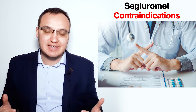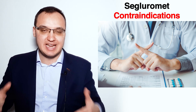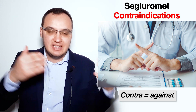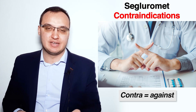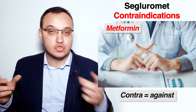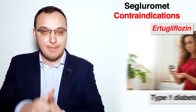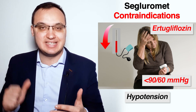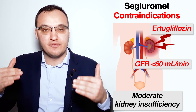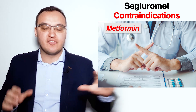Contraindications mean you are not allowed to start a medication due to certain conditions. To understand the contraindications of Segluromet, you must understand the contraindications of Metformin and Ertugliflozin separately. The contraindications of Ertugliflozin are: type 1 diabetes, diabetic ketoacidosis, hypotension (blood pressure less than 90/60), moderate kidney insufficiency with GFR less than 60 ml/min, severe heart insufficiency, and severe liver insufficiency with Child-Pugh class C or above.